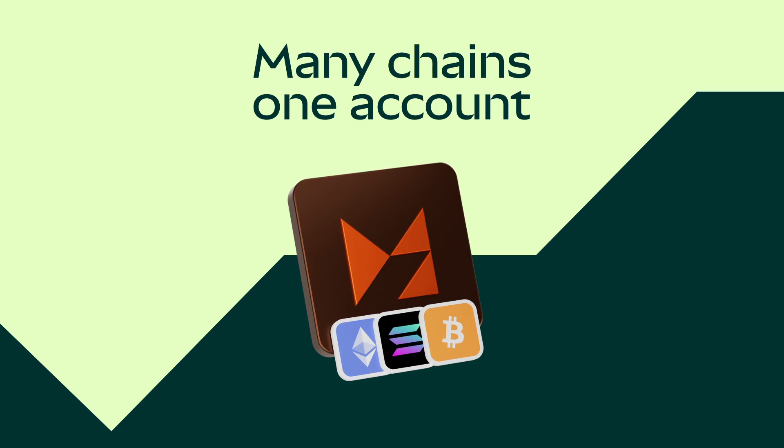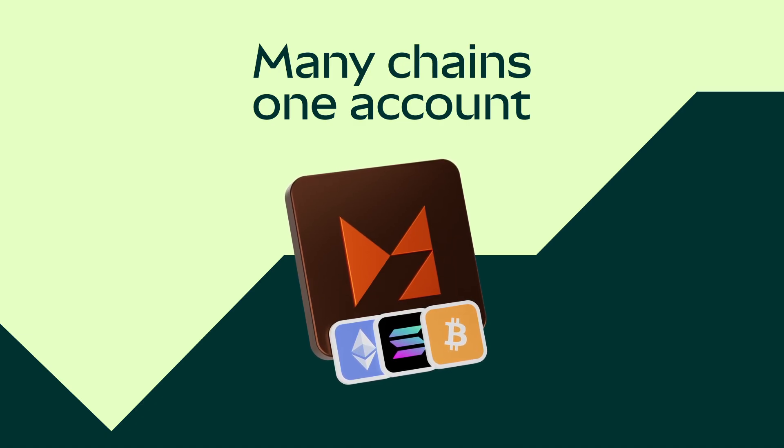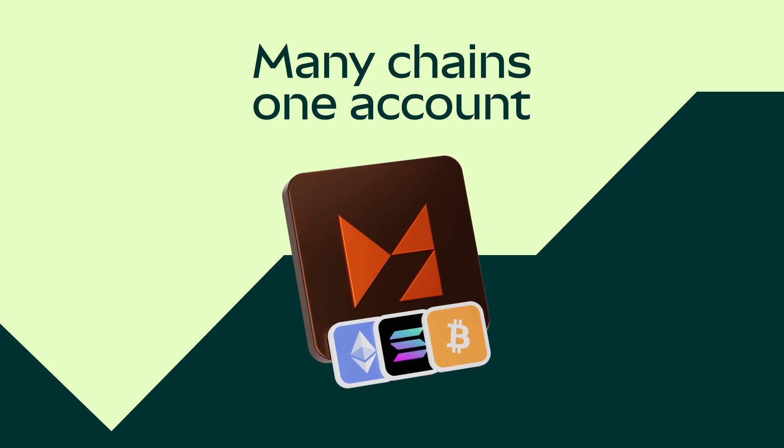The big reason for doing this is that it simplifies a lot of operations across the wallet. It makes swaps easier, it makes our send flows a lot easier, and it makes the management of accounts a lot easier. I can't wait for everyone to get their hands on this one. Thank you so much.